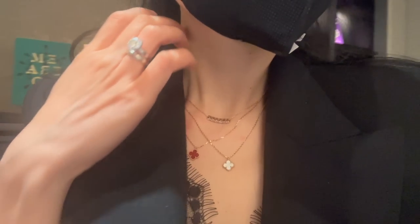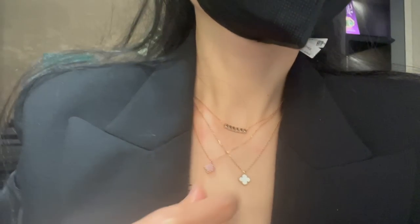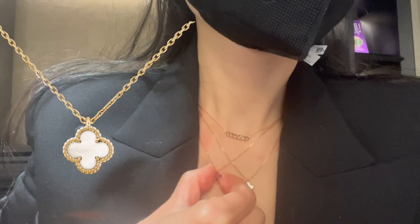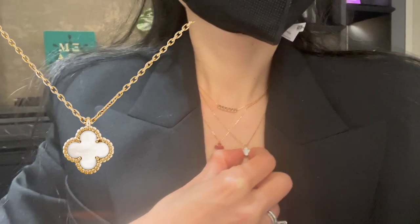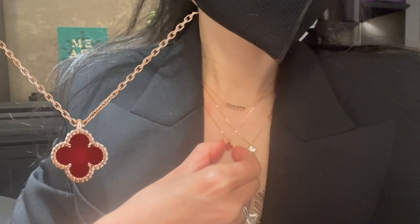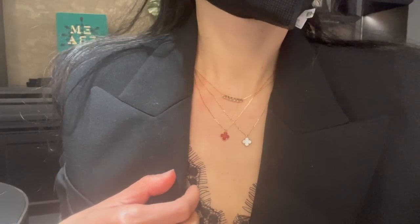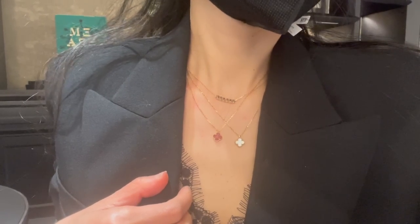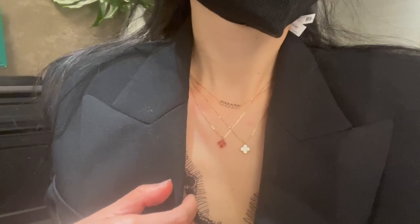I also got to try on the Sweet Alhambra pendant in mother of pearl and in carnelian for the very first time. The Sweet Alhambra pendant in mother of pearl is currently retailing for $1,450, and the carnelian is $1,630. They're both really beautiful necklaces — I just personally feel they might be a bit too small for me. What do you think? Leave me a comment below.